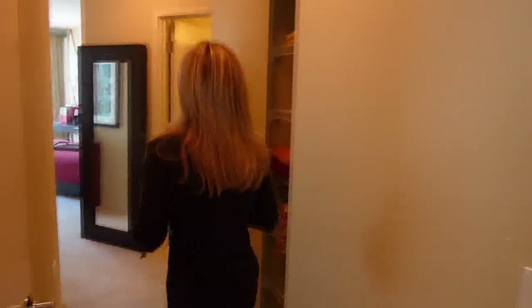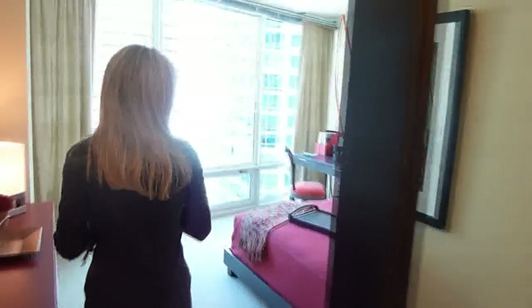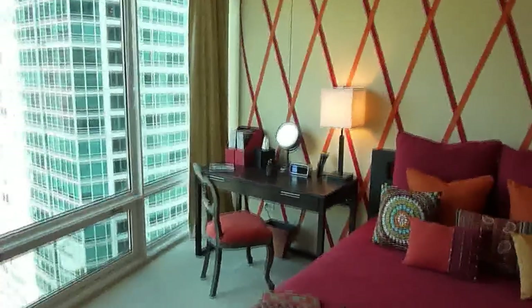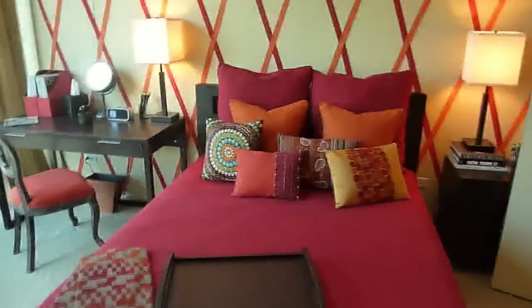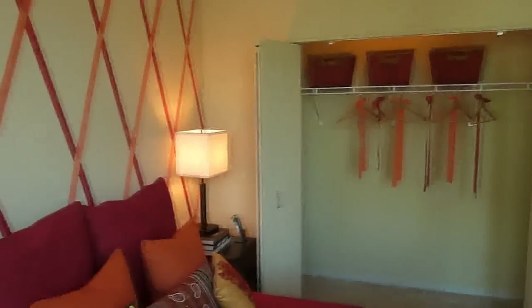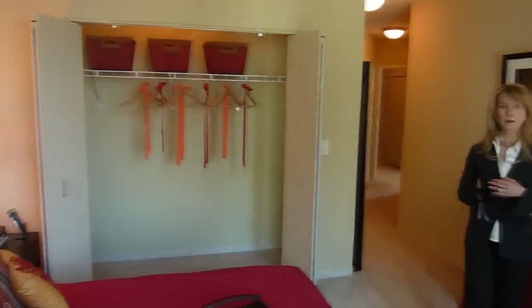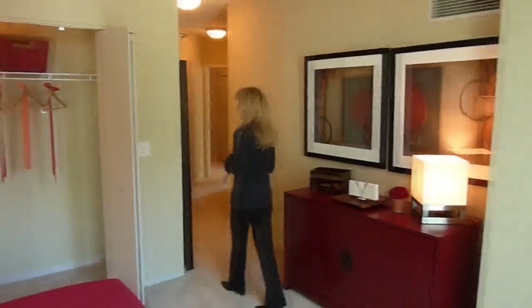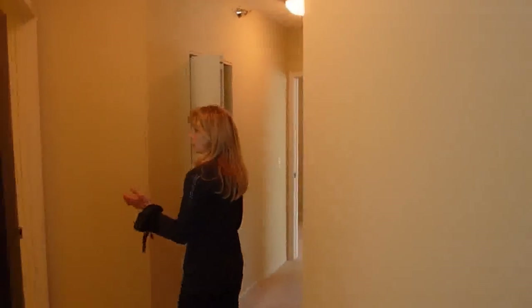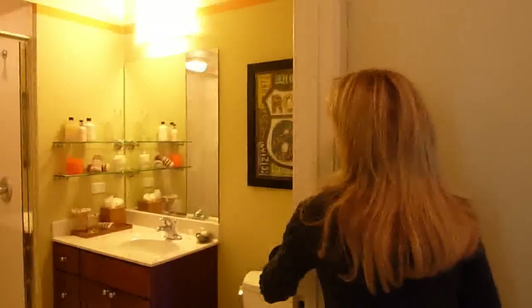Our master bedroom is quite spacious. We have a queen size bed in this particular unit, but this room could easily handle a king size bed. Good closet space — closets can actually be double hung if residents would prefer, creating even more space. In all of our two bedroom and three bedroom floor plans we have stand-up showers in the master bath.